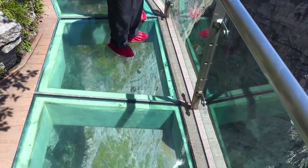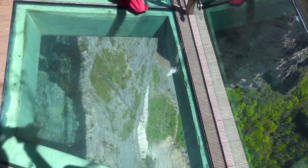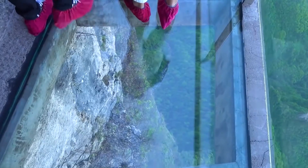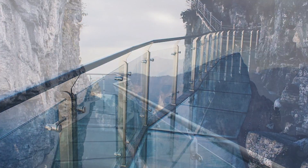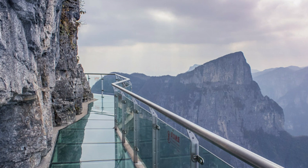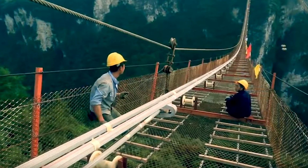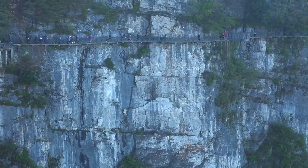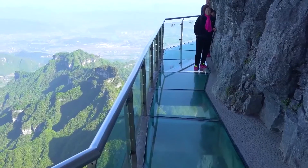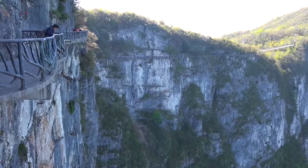A sturdy steel frame supports the bridge and can withstand winds of up to 200 kilometers per hour (124 miles per hour). The construction process was also a remarkable engineering feat, where it was pieced together at the rim and moved into place using a technique similar to how the ancient Egyptians moved massive stones. This glass walkway is truly a testament to modern engineering and construction, requiring meticulous planning, design, and safety measures.